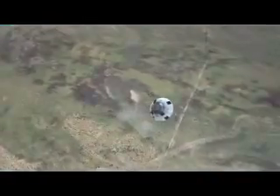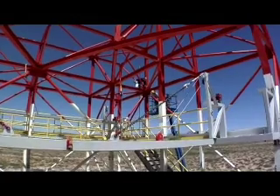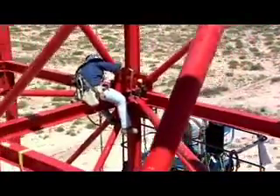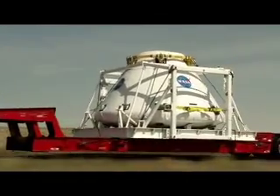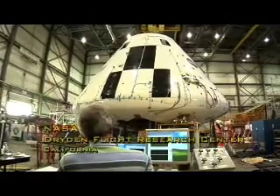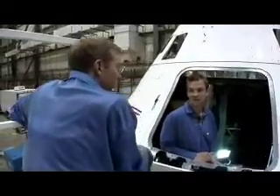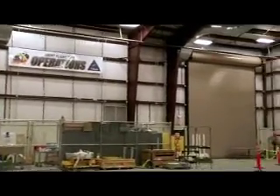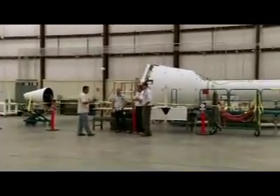The PAD Abort 1 test will take place at the White Sands Missile Range in Las Cruces, New Mexico, where a 92-acre launch facility has been developed to support this and other Orion flight tests. Parts for the PAD Abort 1 test rolled into White Sands, including the Orion crew module, outfitted at the Dryden Flight Research Center in California. The crew module contains an array of sensors to help analyze the flight test, and joins the abort motor, jettison motor, and other launch abort system components, which will all be assembled together for the test.